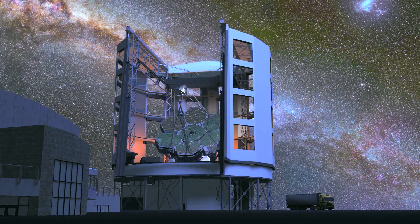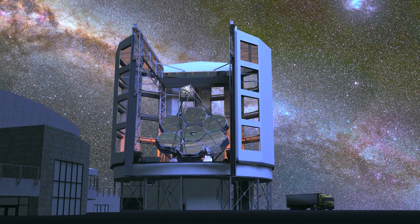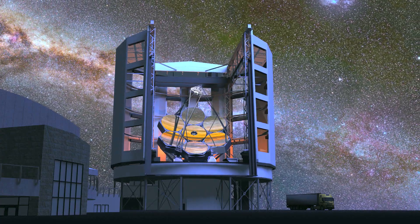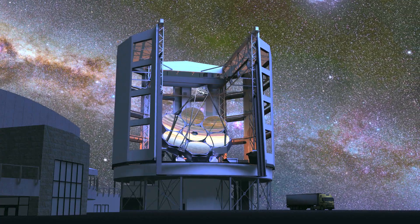It's like Ferdinand Magellan, after whom the Giant Magellan Telescope is named. Here he was, coming around Cape Horn — there was a whole other ocean there to be discovered. We don't know what's out there, but we're setting sail to try and discover what's out there.